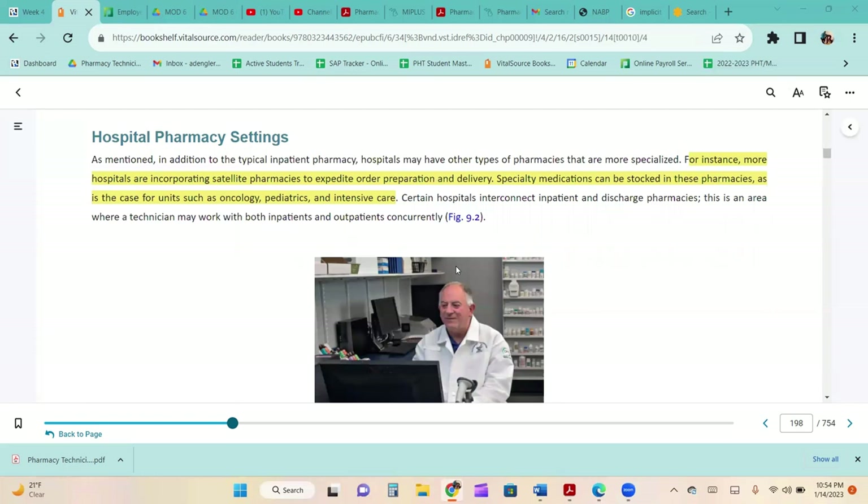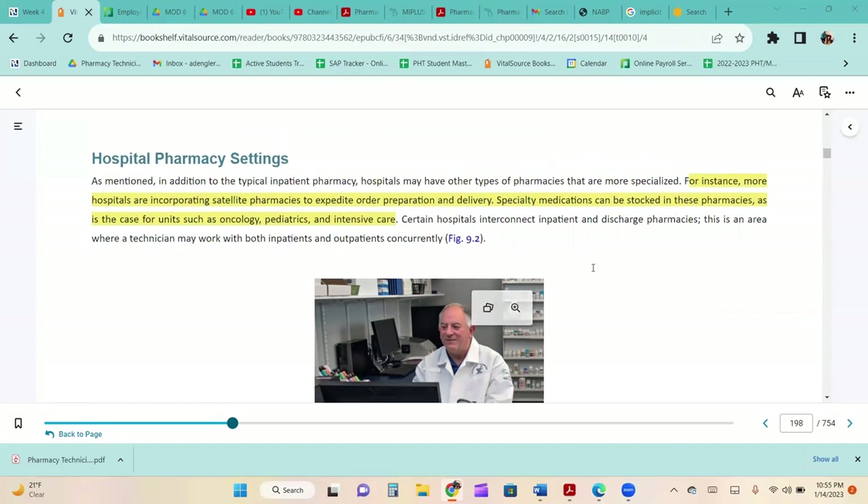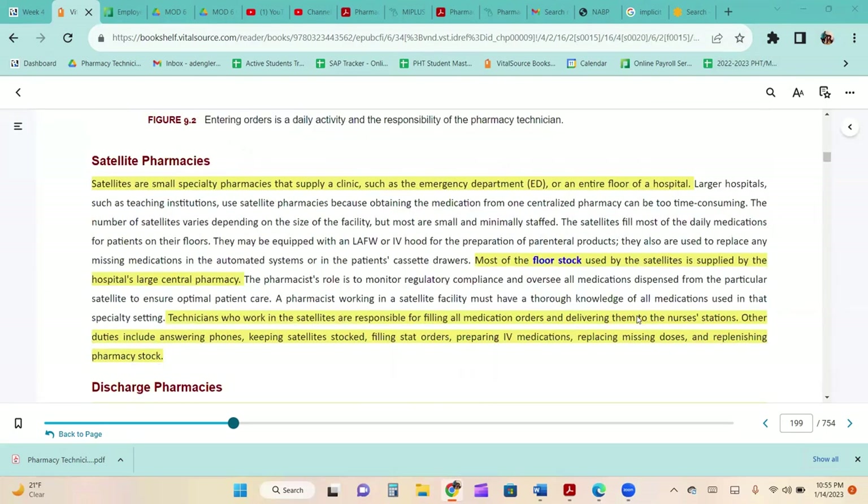Hospitals are incorporating satellite pharmacies to expedite order preparation and delivery. Specialty medications can be stocked in these pharmacies for oncology, pediatrics, and intensive care. Satellites are small specialty pharmacies that supply a clinic such as the emergency department or an entire floor. Most floor stock is supplied by the hospital's large central pharmacy. Technicians in satellites are responsible for filling all medication orders and delivering them to the nurse's station, answering phones, keeping satellites stocked, filling stat orders, preparing IV medications, replacing missing doses, and replenishing pharmacy stock.